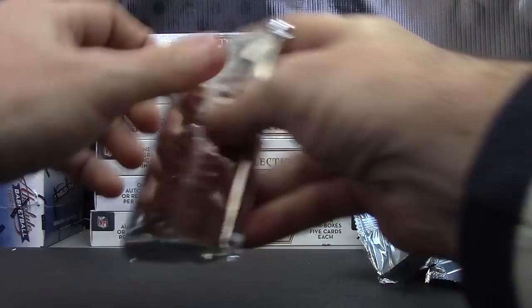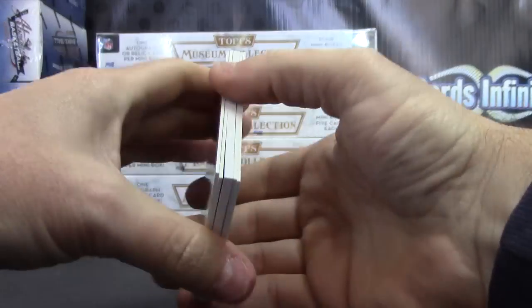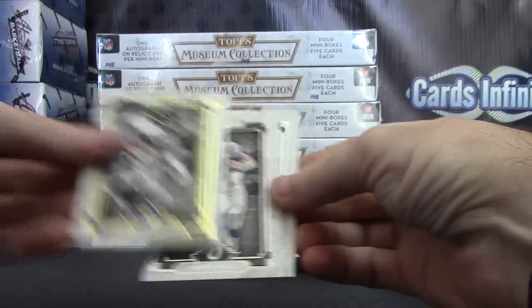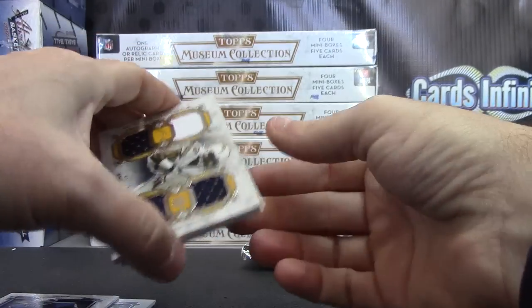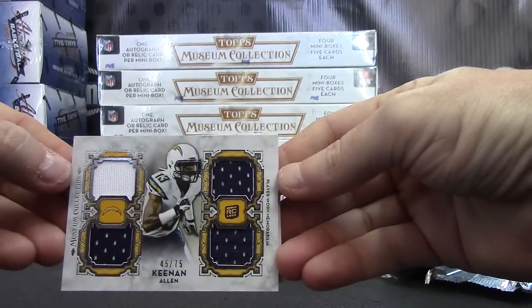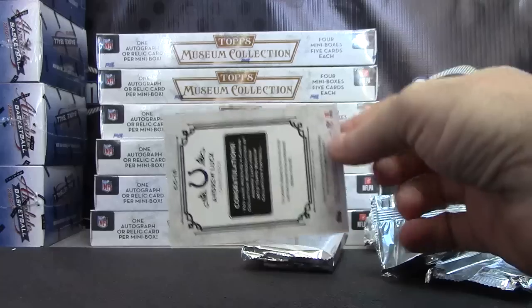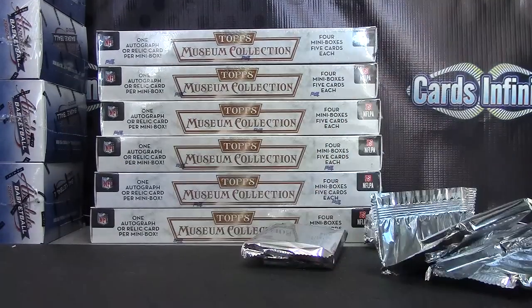And the last one: MJD, Andrew Luck, Barry Sanders, Andrew Luck canvas, and the quad Keenan Allen. Patch jersey, jersey, jersey, jersey. All righty — got the quad, big jumbo, Mike Glennon auto, and an EJ.